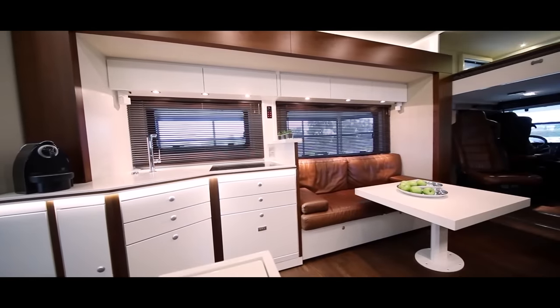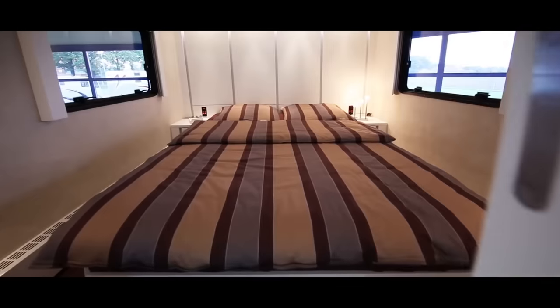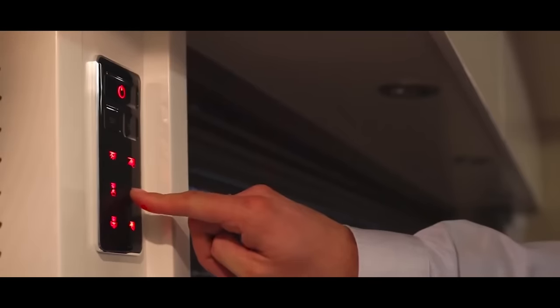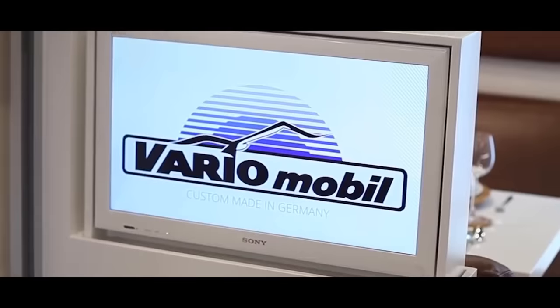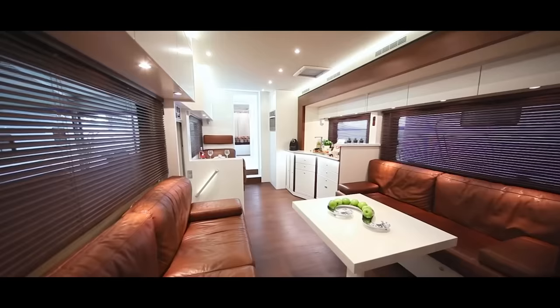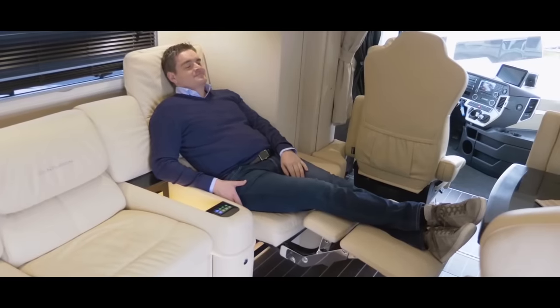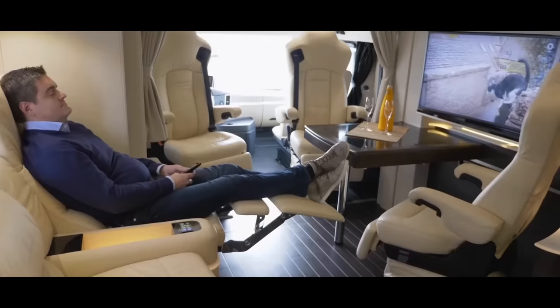Inside the Centurion 1200, you'll find a world of luxury and convenience. The living quarters are fully customizable, with options like touchscreen-controlled induction cooktops, a 190-litre refrigerator, dishwasher, LED TV with satellite, Bose audio system, washer dryer, leather upholstery, real wood veneers and microprocessor-controlled ambient lighting. It can comfortably accommodate four to six people, ensuring you can bring family and friends along for the ride.